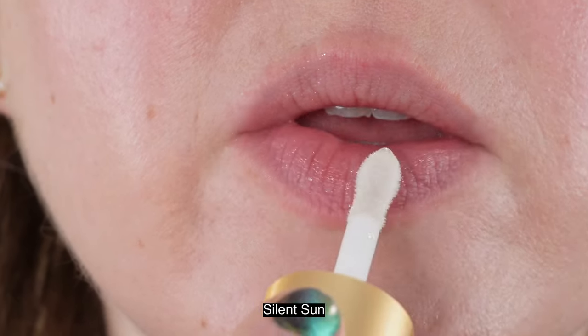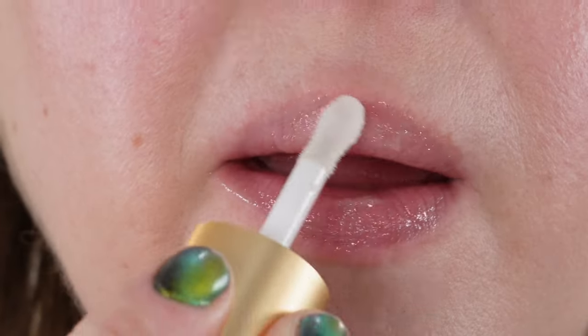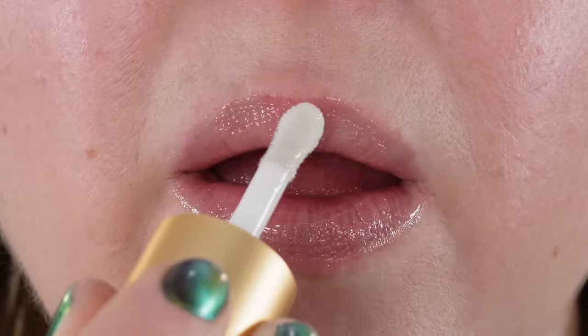However, my absolute favorite lip gloss wand shape is that of the Clé de Peau lip glosses. If you haven't tried those, check them out because they are, in my opinion, hands down the best applicator on the market.